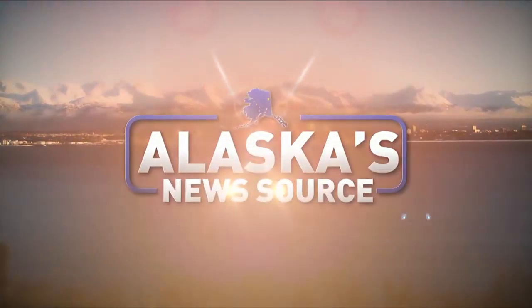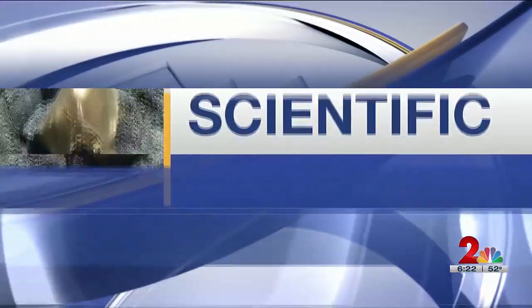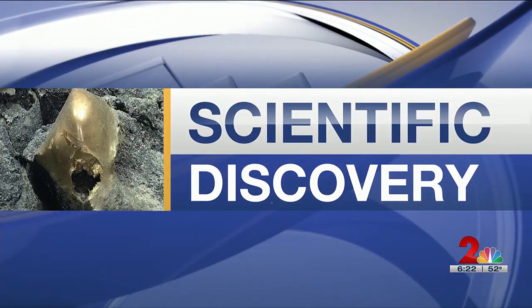You're watching Alaska's News Source. A scientific research ship is wrapping up its exploration mission here in Alaska — and yes, it's the one with the golden orb. It was docked in Seward earlier this week. Shannon Cole and Eric Soule explained its mission.